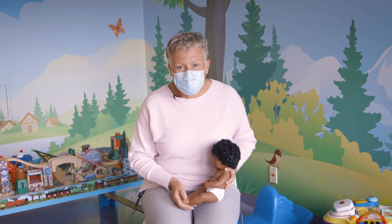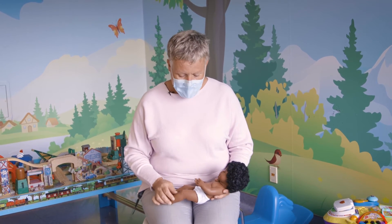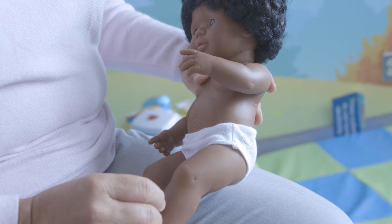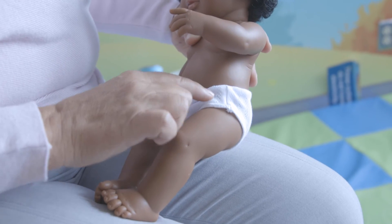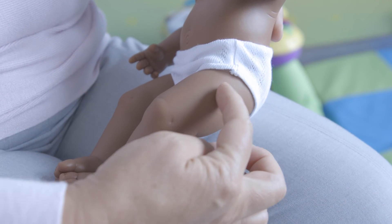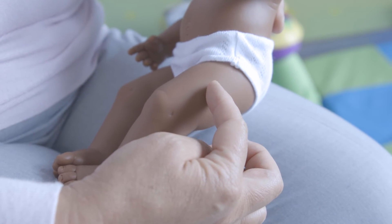In regards to where the vaccine will go and using any particular numbing creams available on the market, you can talk with a pharmacist or your family doctor about those products. They have to be put on 30 to 60 minutes before the injection. For children under a year of age, that injection is often given on the thigh — not on the top of the thigh, but on the side of the thigh. If you think of three sections, it's in the middle section, just on the outside of the thigh. That's important to know so that you put the patch or numbing cream in the right location.